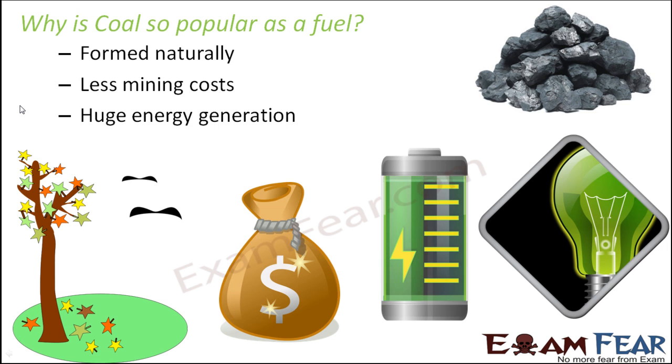Coal can actually produce a lot of energy. Because of that, the energy produced from coal is used to generate electricity, and we have set up so many thermal power plants running with their dependency on coal. They have the ability to generate a huge amount of energy. You can see the thermal power plants — they are able to produce so much electricity, and their source of energy is nothing but coal. These are some of the properties of coal which make it very popular as a fuel.